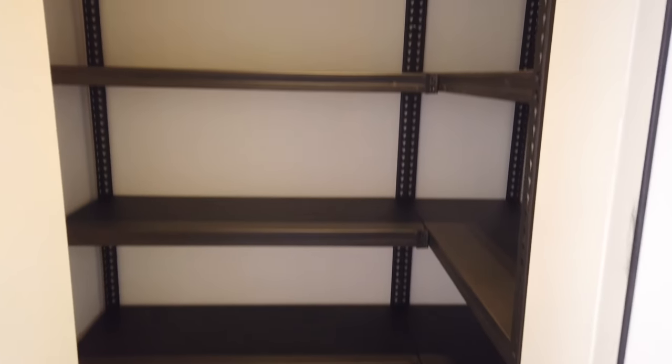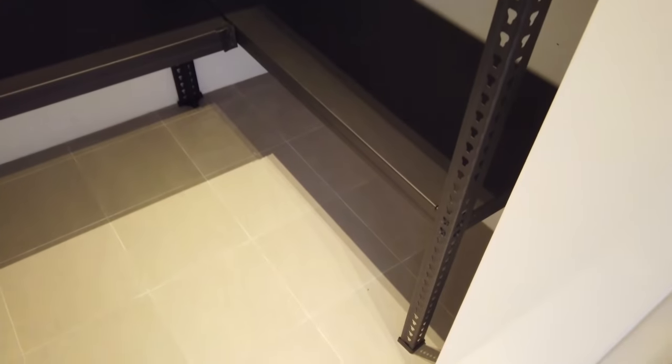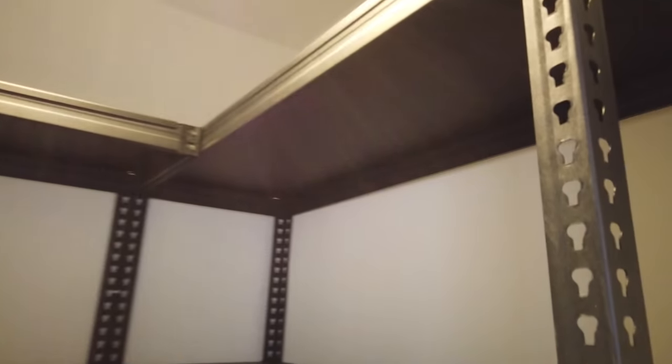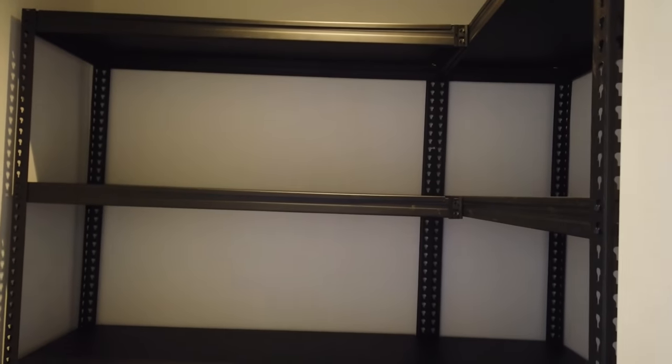The bomb shelter rack is done! Looks solid. Installation took like 15 to 20 minutes. We chose this L-shaped one and the height is around 2 meters, so it's actually quite tall. We chose this especially because of the height — the usual ones are around 1.8 meters.